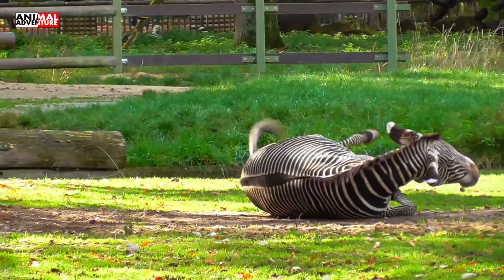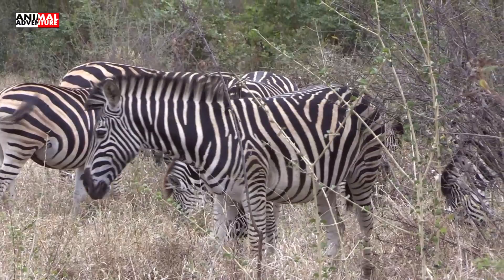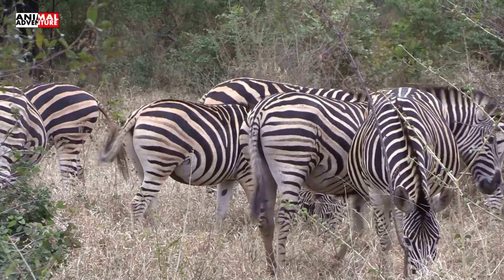Zebras can't survive without water and they need to drink it at least once per day. Some zebras migrate during dry season and can travel up to 500 miles per year to find places with more food and water.